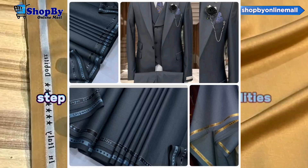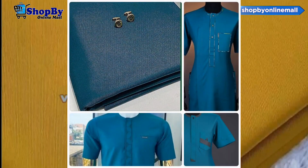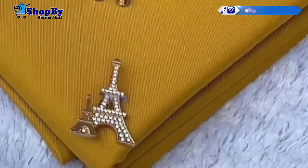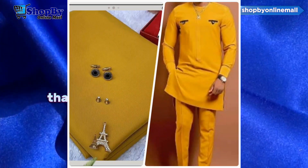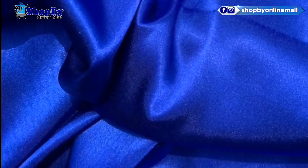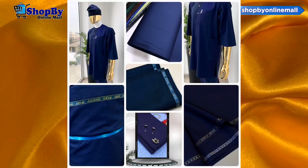Step into a world of fabric possibilities. From luxurious silks to cozy curtains, vibrant prints to classic solids, this online store offers an extensive collection of fabrics that cater to every taste and style. You'll be spoiled for choice as you explore the vast array of textures, colors, and patterns.